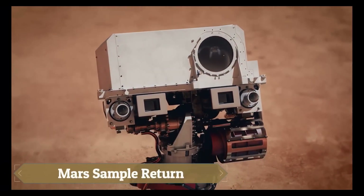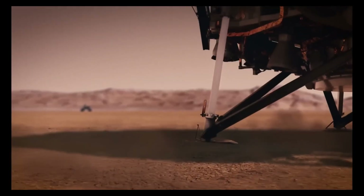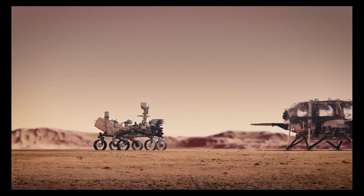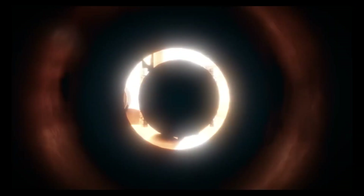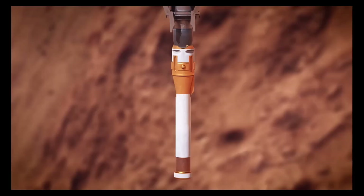The Mars Sample Return, MSR, mission, in collaboration with the European Space Agency, ESA, aims to bring Martian rock, soil, and atmospheric samples back to Earth for comprehensive analysis. The mission involves several key steps.